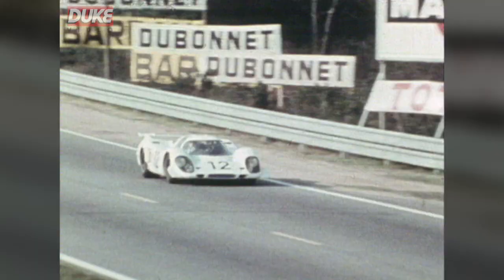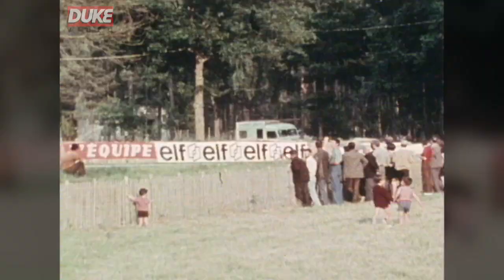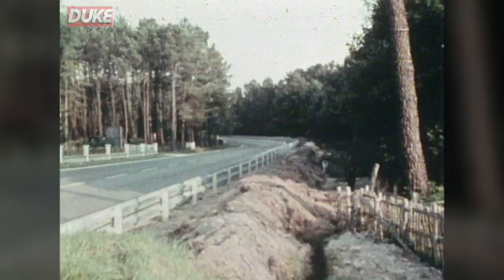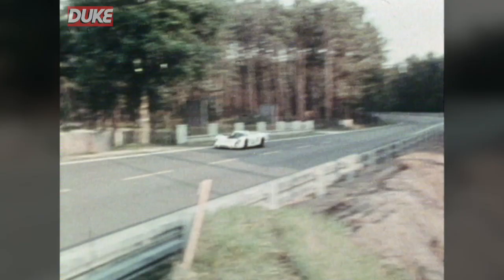Very important, because the car has basically been designed with it. The general body design is such that the aerofoils played a very important part, and it was just impossible to remove them. We tried it in practice and it was too dangerous. Our drivers aren't kamikaze pilots.